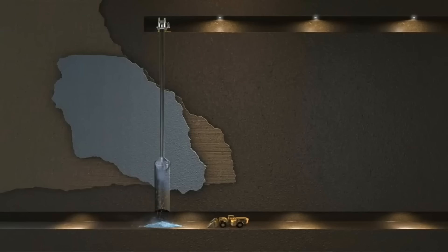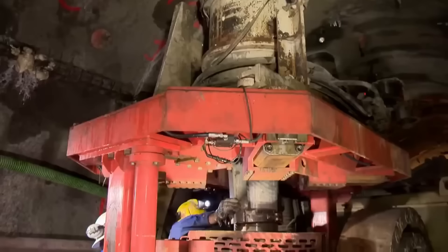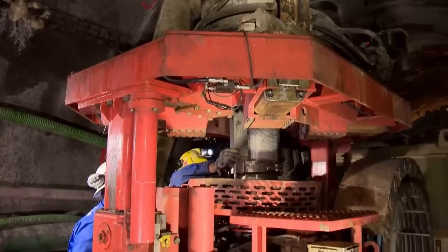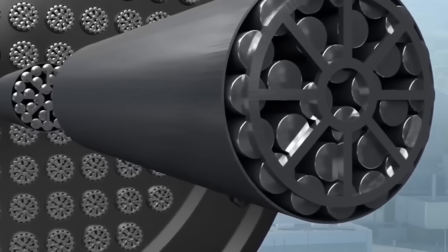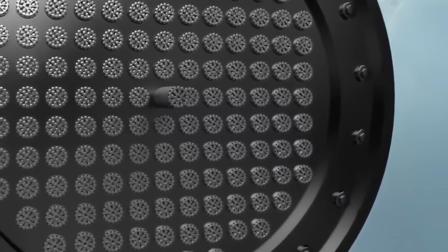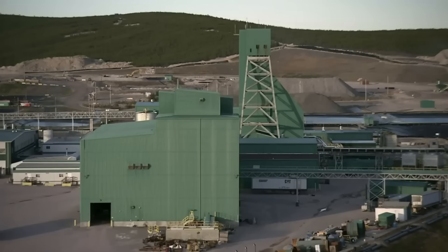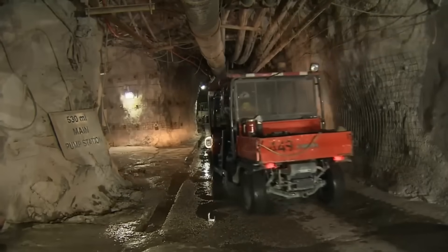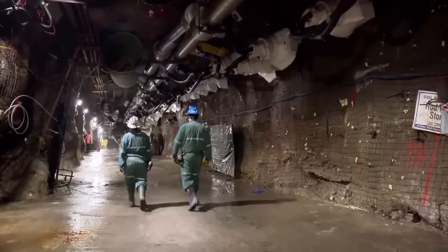To obtain uranium, they excavate 500 meters underground at this site in northern Saskatchewan, a province in western Canada known for hosting some of the largest and richest uranium deposits in the world. The extracted uranium is primarily used as fuel in nuclear reactors to generate electricity. This mine is the world's largest source of high-quality uranium.